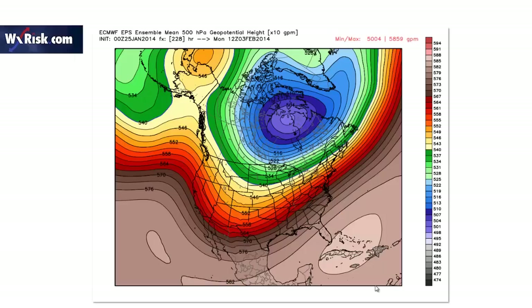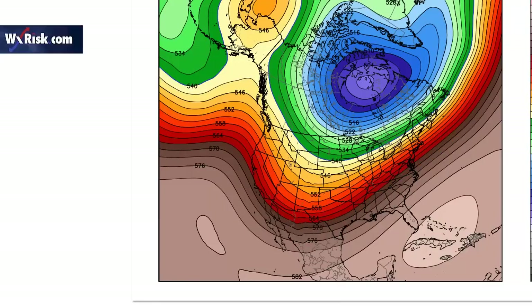This is the European ensemble at 228 hours out — we have a big trough in the western United States coming into the Plains States, still a southeastern U.S. ridge, and we have a nice flow. So any sort of low pressure in this area is going to track in this direction. The European ensemble is saying the first low on February 3rd or 4th might be rain for a lot of the mid-Atlantic states and snow only for New England.